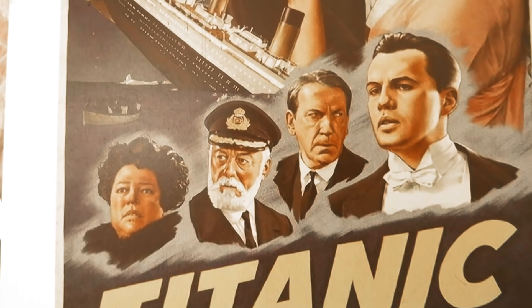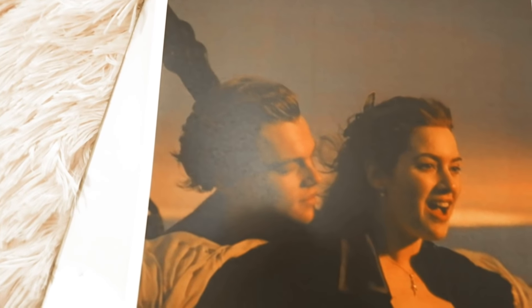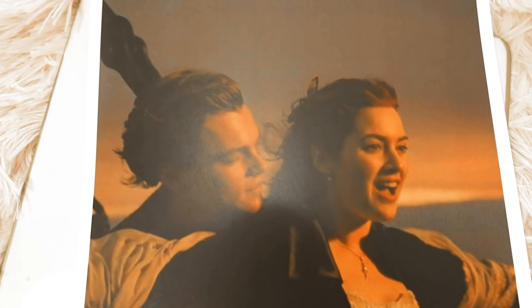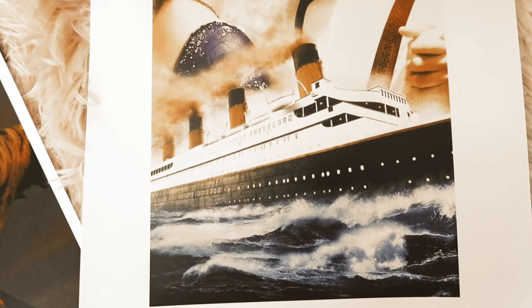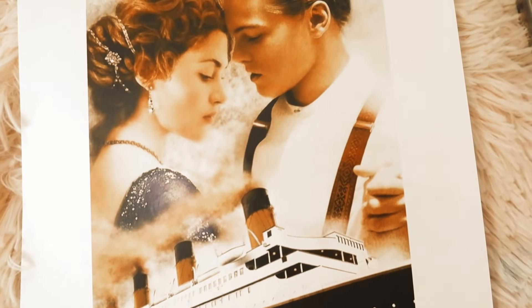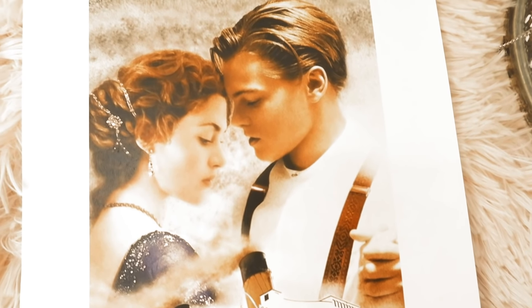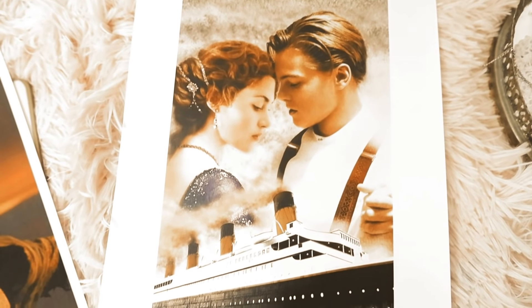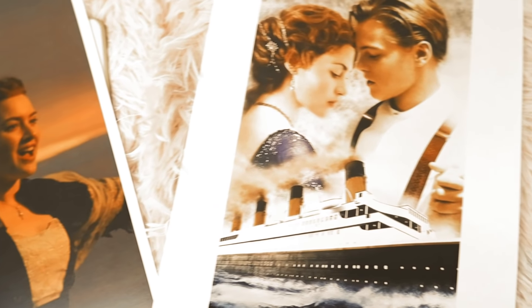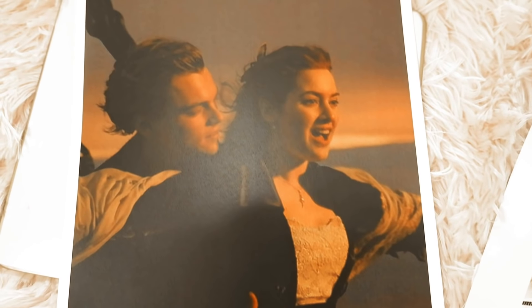Now let's talk a little about Rose from Titanic. Rose Calvert was born on April 5th, 1895. She was an American socialite and later an actress. In 1912, she was returning to America aboard the RMS Titanic with her aristocratic fiancé Cal Hockley. During the voyage, she and third-class passenger Jack Dawson fell in love. The voyage came to an abrupt end when the ship struck an iceberg. Rose survived but Jack did not, and she later married a man called Calvert and had at least two children.